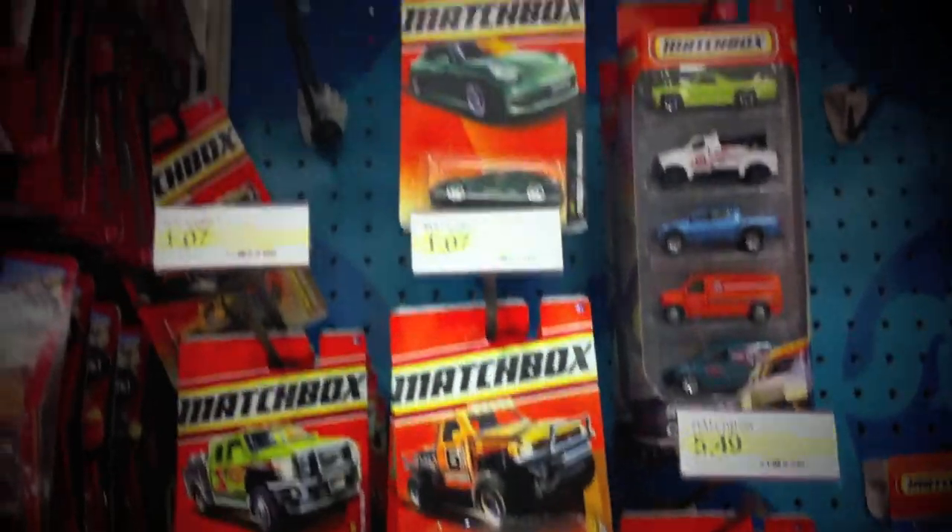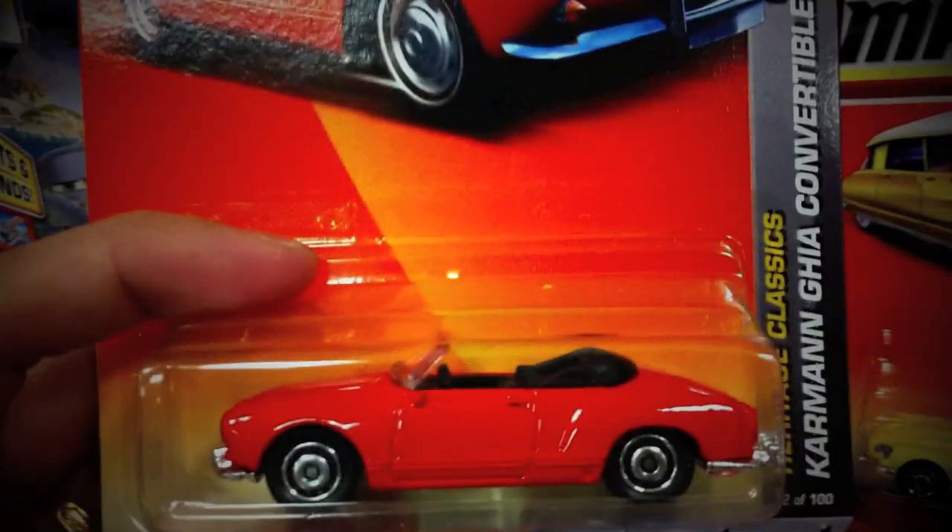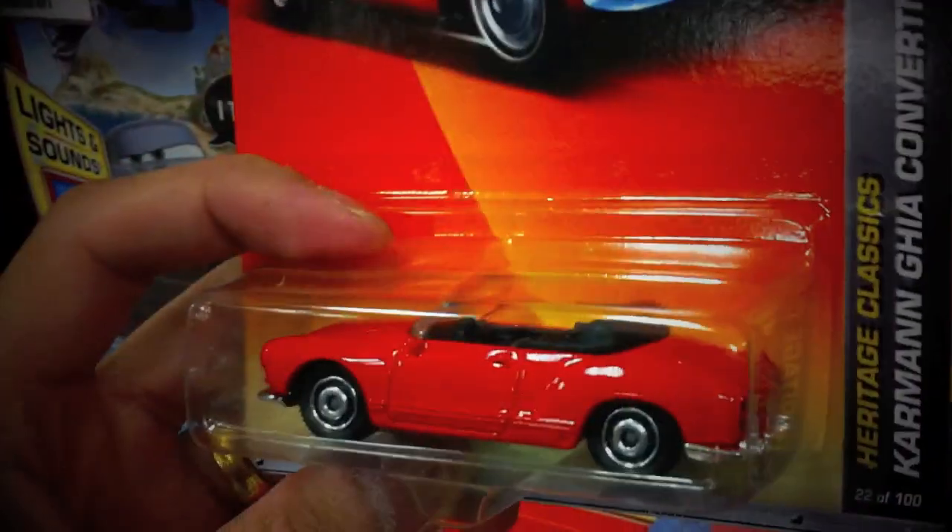So here we are. First off we're at the Matchbox section. I've got the new ones and pretty much have all of these here, so I'm just going to go ahead and leave them behind. My favorite car is here, but since a lot of you guys have been hooking me up, I'll go ahead and have another collector pick it up.